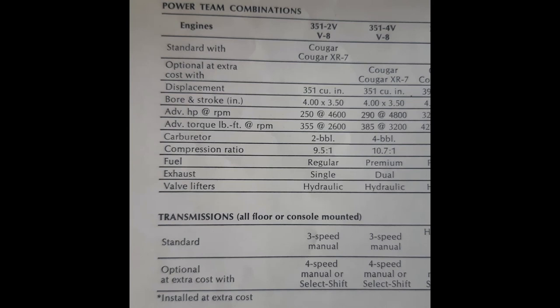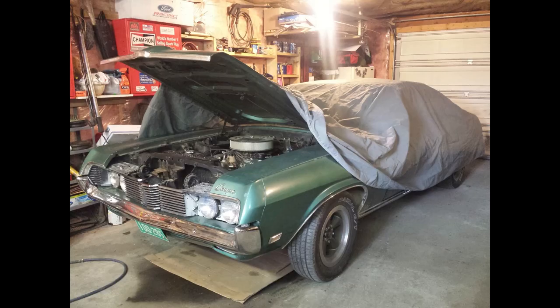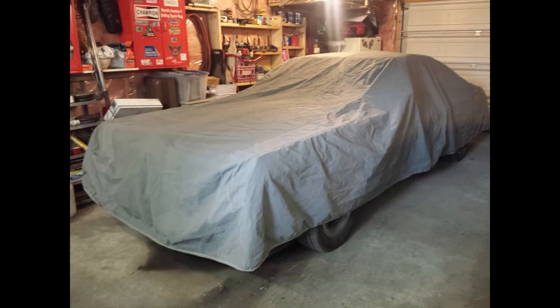This particular engine in this car is very unique and a piece of history. This engine really adds to what makes this Cougar special. It's one of my favorite things about the car, but we'll get into that a little bit later.